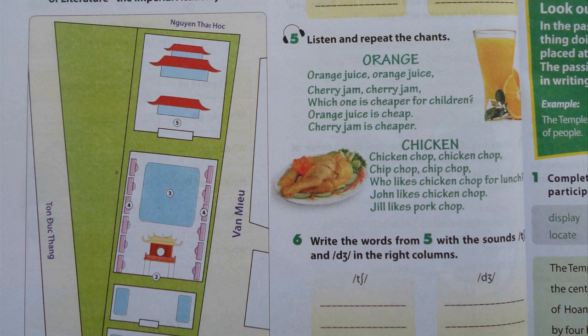Unit 6, page 60. A Closer Look 1. Activity 5. Listen and repeat the chants.